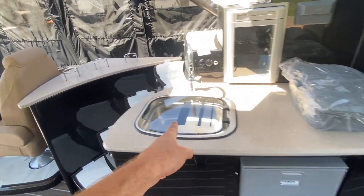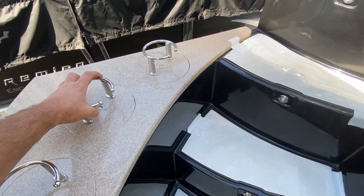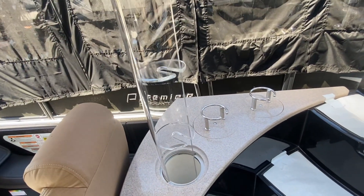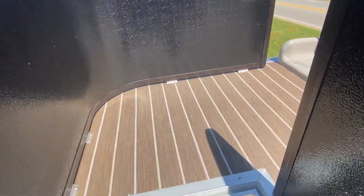Refrigerator, wine chiller, sink, and this is a paper towel holder that flips over. You've got wine glass holders built in. And then you go up the stairs with lights all in the stairs of course.